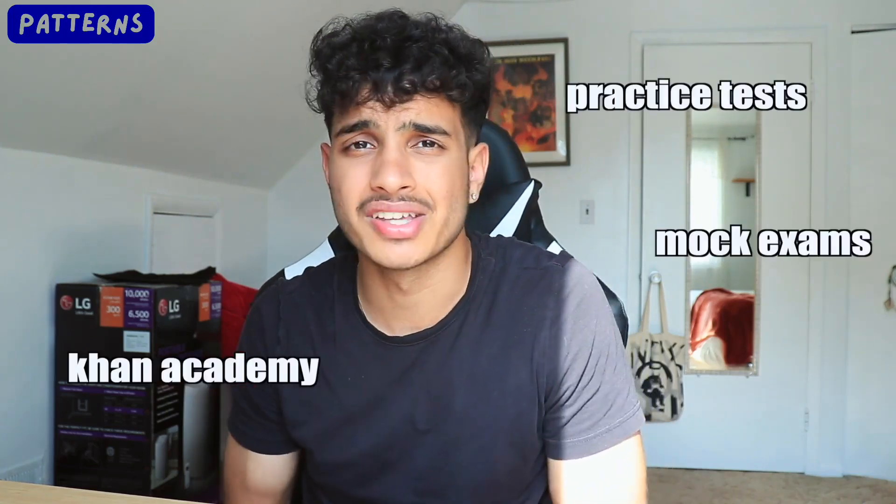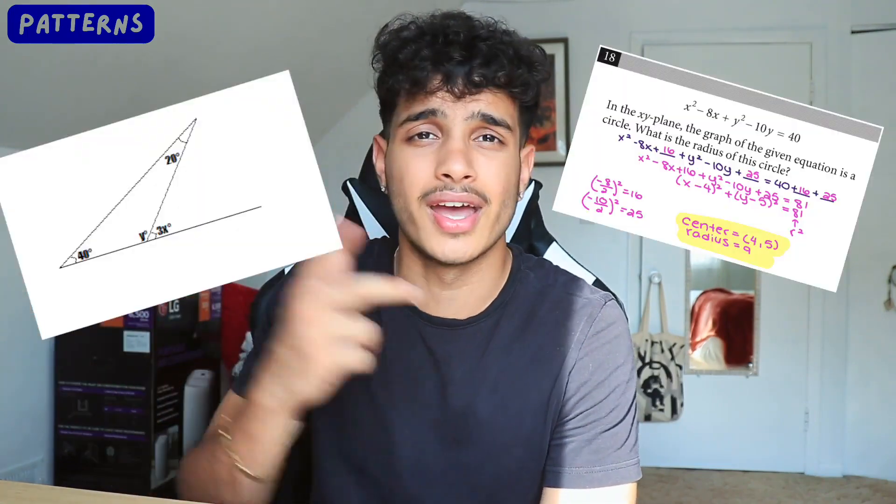The last trick is to practice and recognize patterns. When you're working through practice tests, Khan Academy, mock exams, or the Blue Book, you'll start seeing the same types of problems over and over — problems with relatively the same structure and concepts. Linear questions, quadratics, circle equations, radius, interior angles, similar triangles — they all follow the same patterns. Once you've seen them enough, you know exactly which formula to use right away without wasting any time thinking. That literally turns a five-minute page of problems into a one-minute page, saving you an exponential amount of time.